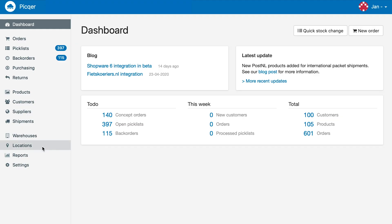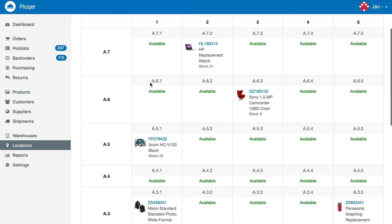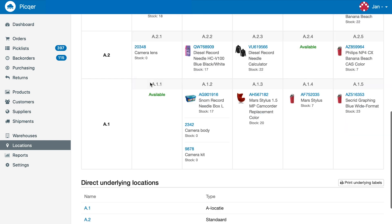Pickr makes you ship orders out faster by walking less, picking the right products, and eliminating unnecessary work. Pickr helps you to optimize your locations and introduces smart walking routes during the picking process. This way you minimize the amount of walking.